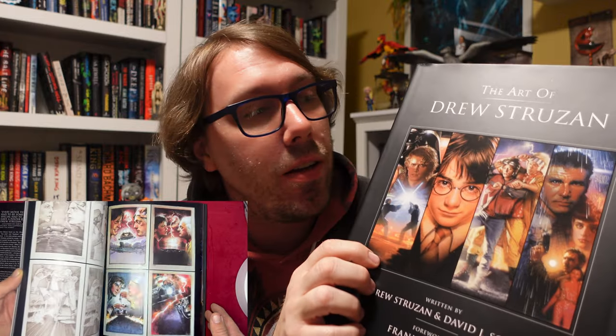Posters are absolutely vital, especially from back when Drew Struzan was most prolific. You generally found out about movies from either word of mouth, newspapers, or the one sheet. You generally saw trailers before other movies. So the one sheet poster was the way to sell you on a lot of movies. Posters are not just a little side thing — they are absolutely, unequivocally vital to movies for most of the history of cinema. Now you just hop online and you're blasted with the trailer on Twitter, on Instagram, on YouTube, everywhere.